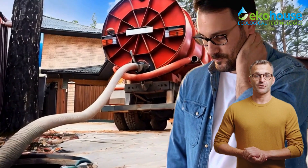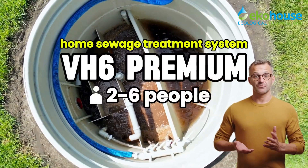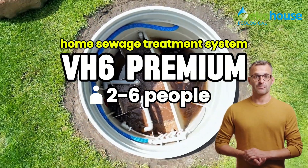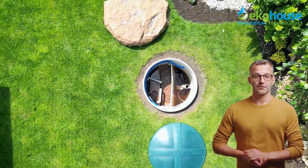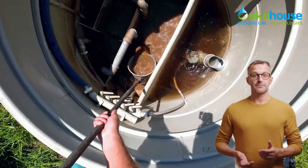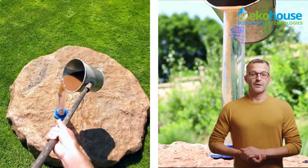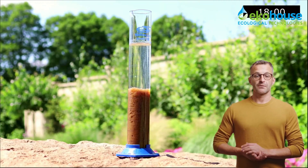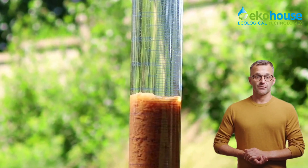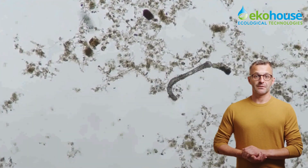Meet the VH Premium Home Biological Sewage Treatment Plant from Echo House — an innovative, eco-friendly solution designed for modern homes. VH Premium uses advanced activated sludge technology, one of the most effective ways to treat household wastewater. Tiny microorganisms break down organic waste, reducing pollution by up to 97%.